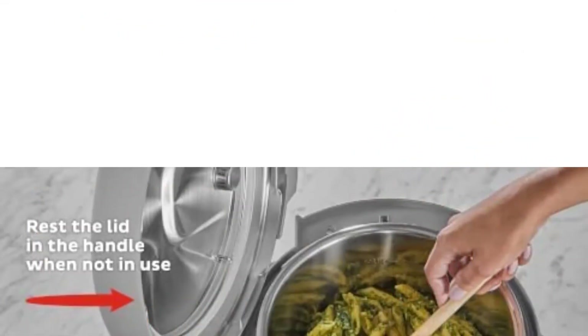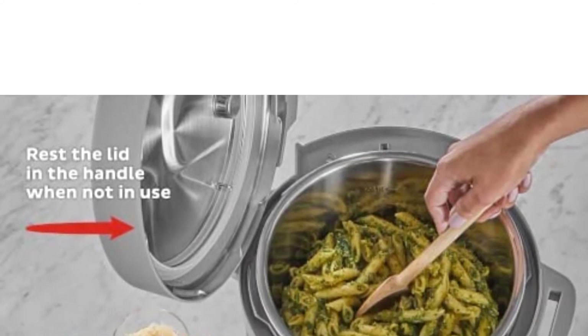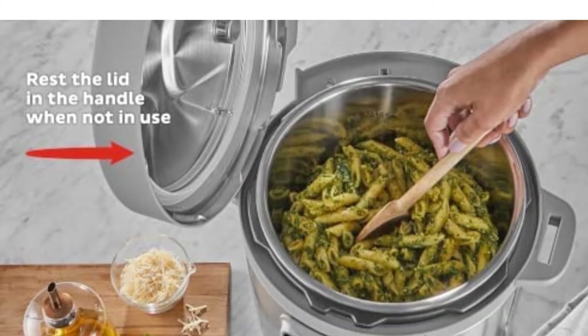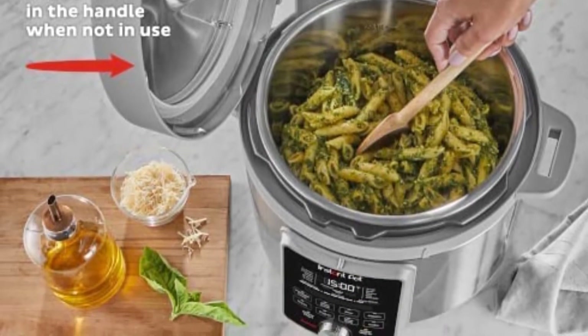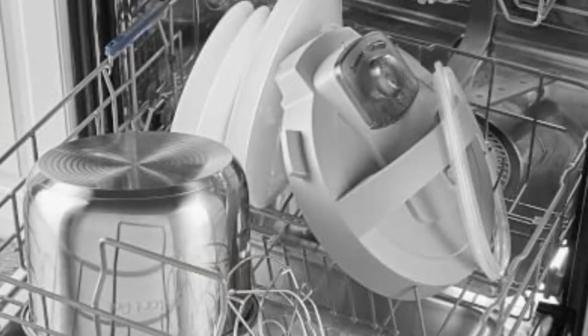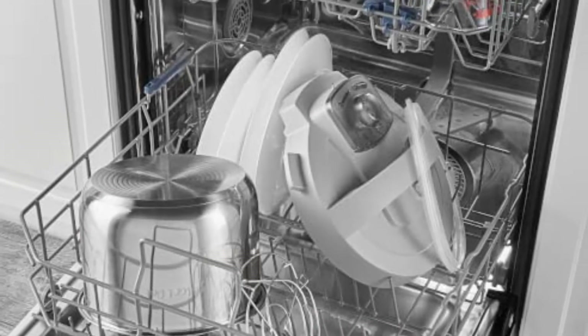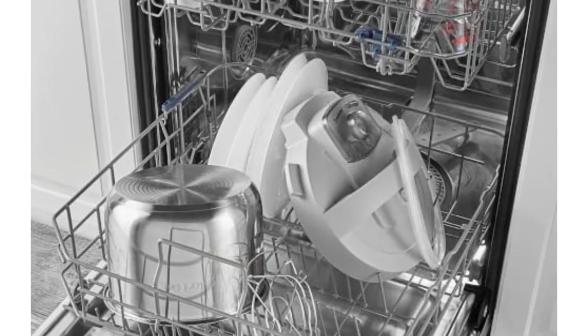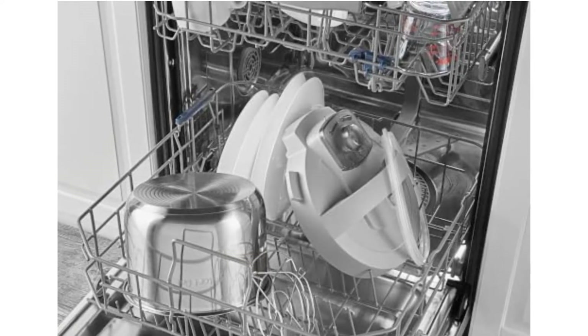The Duo Plus also lets you edit the cook time and pressure level while the machine's in use, versus the Duo, which forces you to cancel the cooking program to change settings. It also gives you the option to silence its alarms. Other conveniences include a whisper-quiet steam release and anti-spin design, so the inner pot won't move around while you're sautéing, and 25 customizable smart programs with step-by-step instructions to help guide beginners through a variety of recipes.